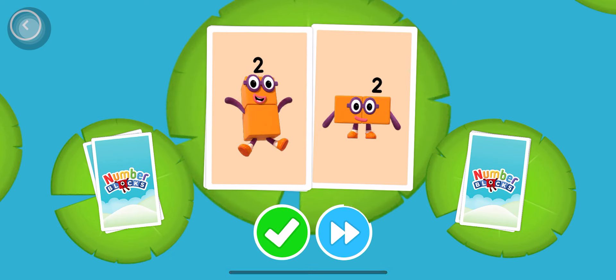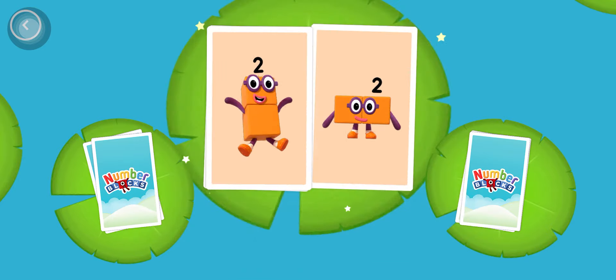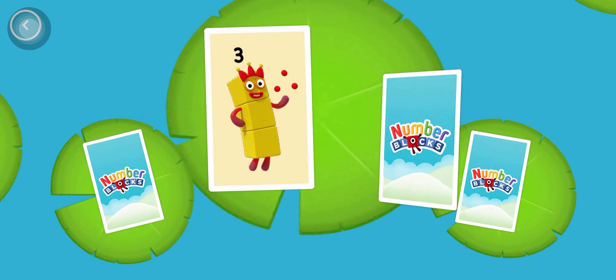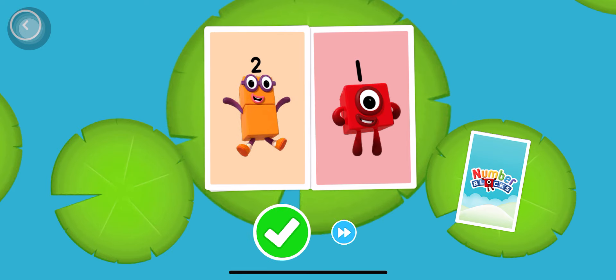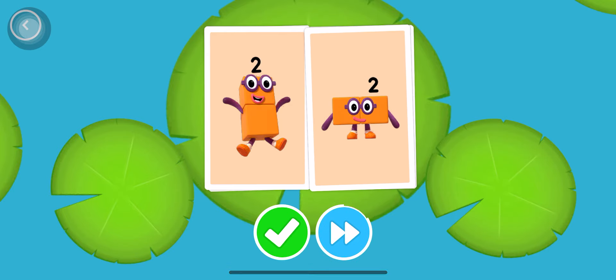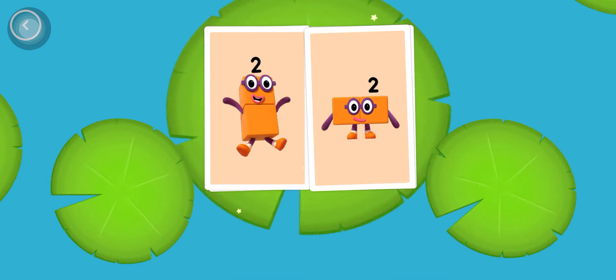Two. Snap! We found two cards that show the same amount. Three, one. Two. Two. Snap! You found two matching numbers.